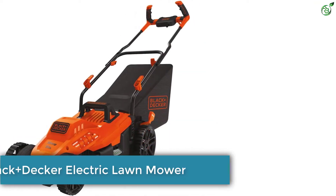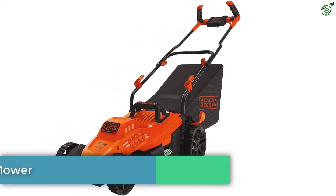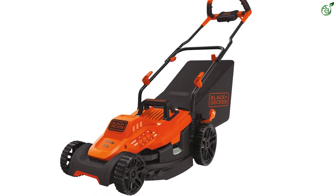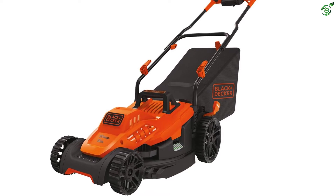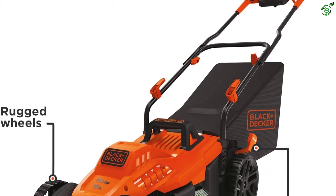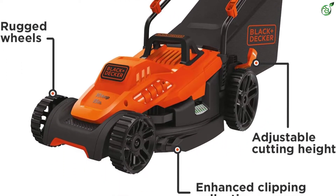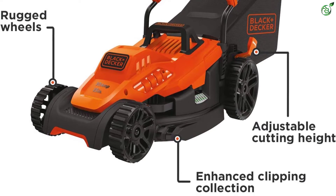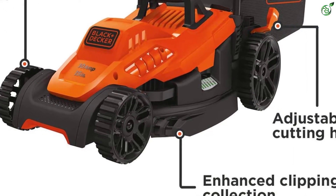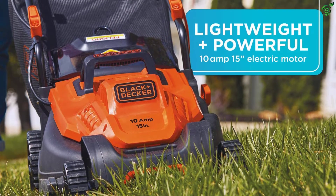Number 3: Black & Decker Electric Lawnmower. Black & Decker is a popular brand of power tools and small appliances that has been selling reliable products since 1843. The brand strives to create practical and meaningful products to make life easier. Black & Decker has used a 10-amp motor to drive a 15-inch blade for powering through the grass. The blade has a winged design that allows you to collect 30% more grass clippings than other lawnmowers.